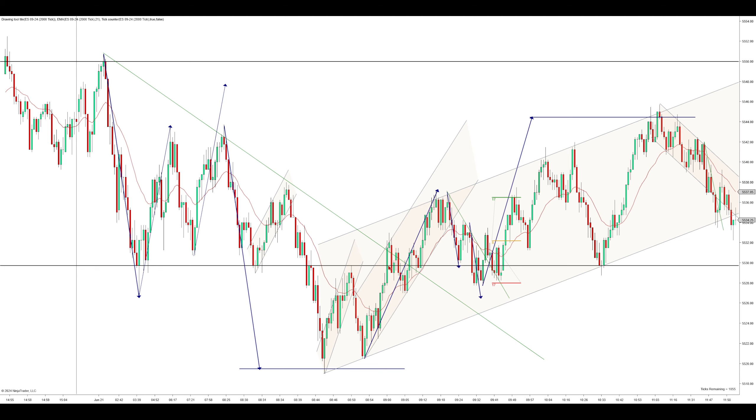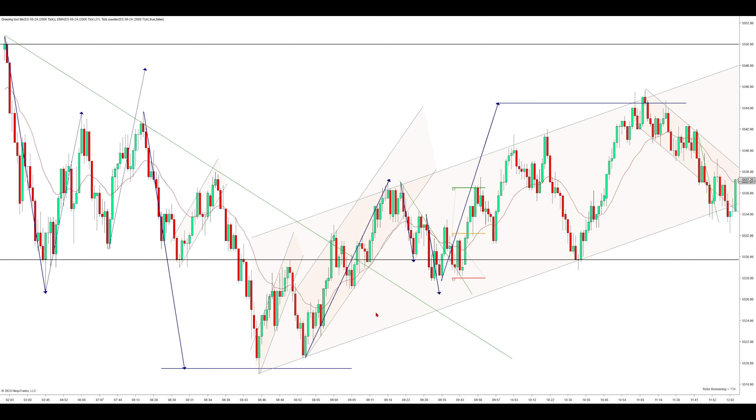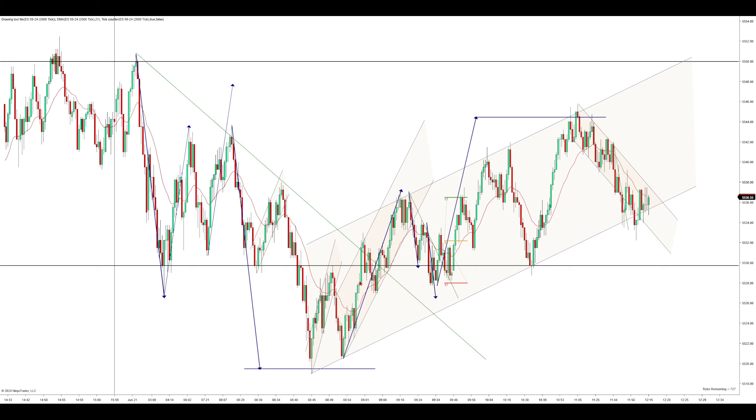Notice that before we push up here, it does form a little failed second entry. From this low, we have this push up and then two legs down — first entry short, second entry short failure. After that spike up, we have two legs down and then a push to a new high. Even though you can see those two legs up right there, on an even bigger picture it is still one leg.